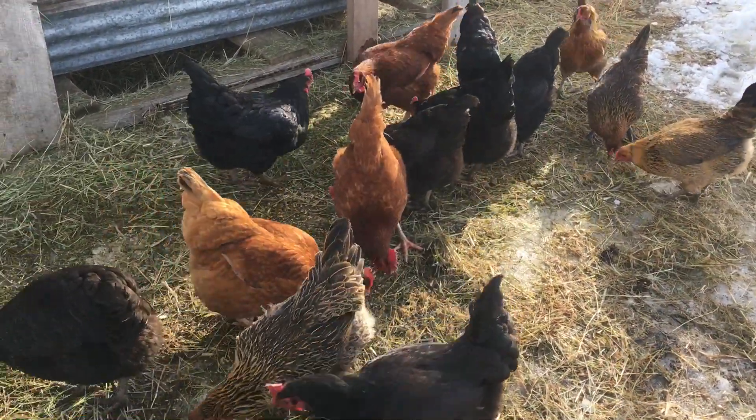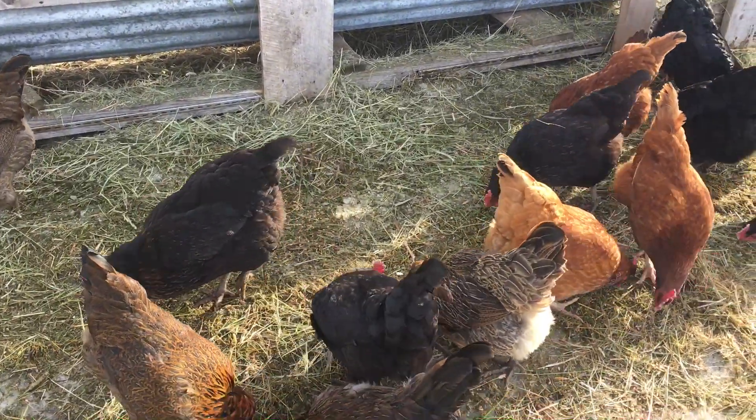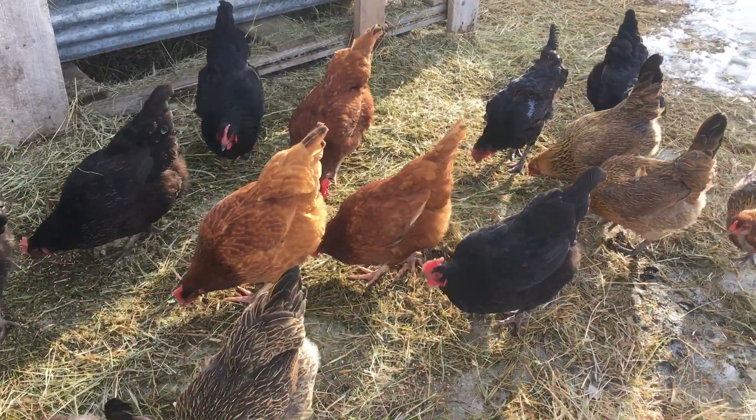It's a beautiful day, 40 plus degrees Fahrenheit which is five or six above Celsius, so the chickens are all happy to be outdoors and getting a little bit of grain makes them very happy.